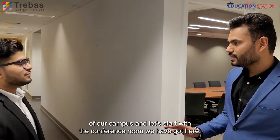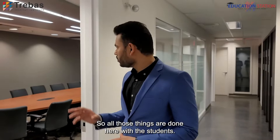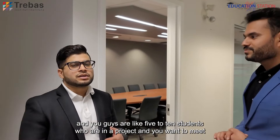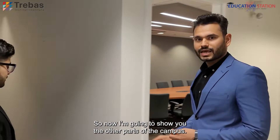Right now I'm going to show you most of our campus. Let's start with the conference room we have here. This is our conference room, which is being used by students for their activities — group meetings and things like that. If you're making a project and you have five to ten students, you can use this room and make your projects here as well. Now I'm going to show you the other parts of the campus.